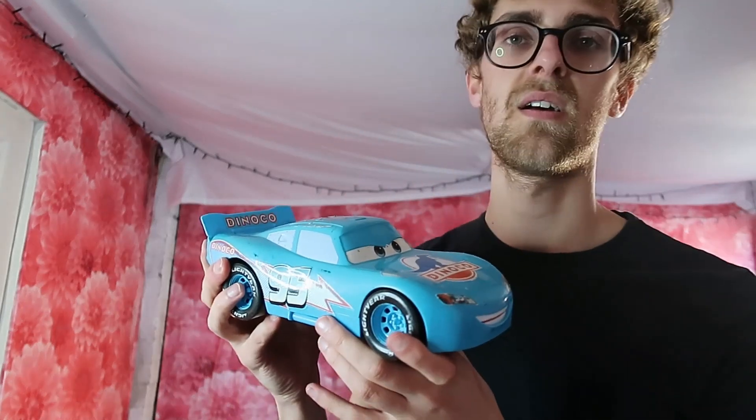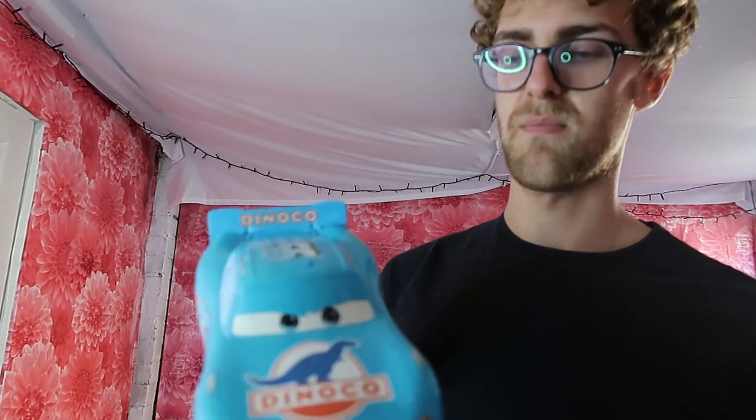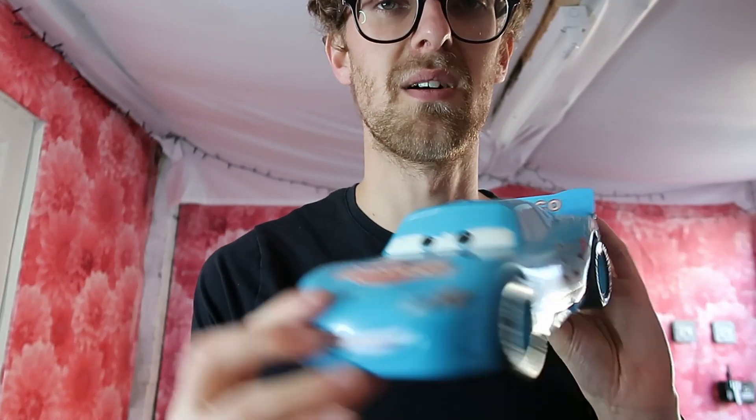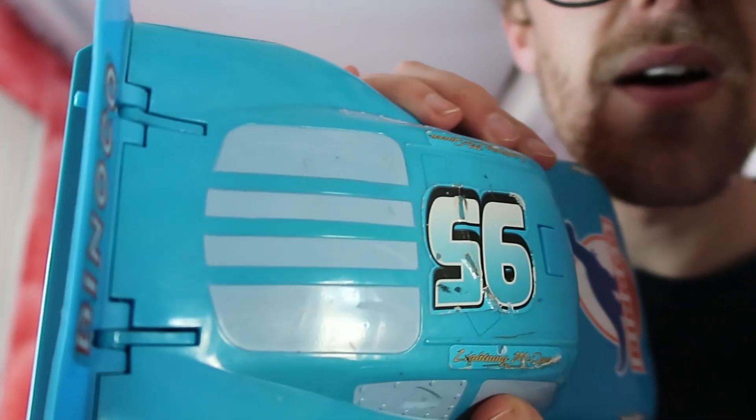Got this Dinoco Cars thing that does have wings that come out from the bottom. I'm not sure how to get them out - I think it does need batteries. If it's not working it probably won't sell for much, but I saw a listing for 10 pound for that. It's a bit bashed up though, so I'll see how that affects the price.